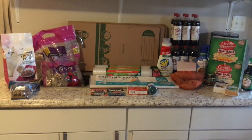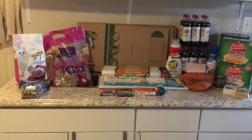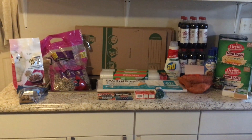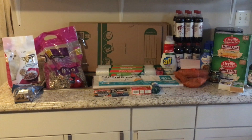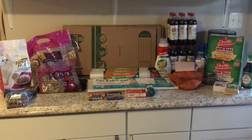Hi everyone, welcome to my channel. My name is Lisa and today I'm going to share with you what I purchased at Walmart, and this is going to be for the week of January the 22nd. I have fur babies — I ended up spending $37.07.